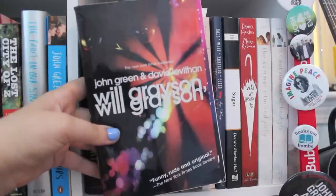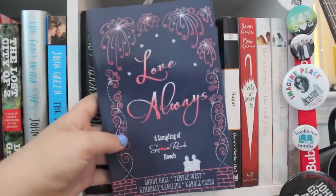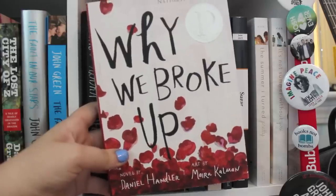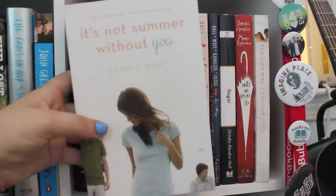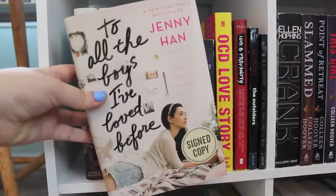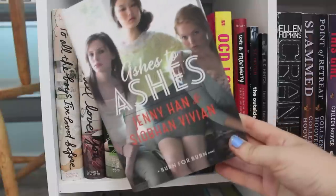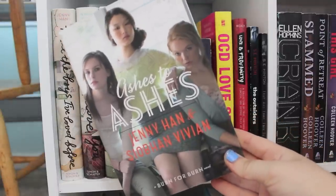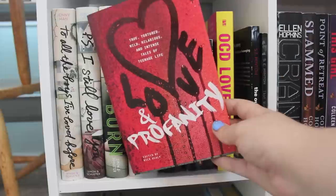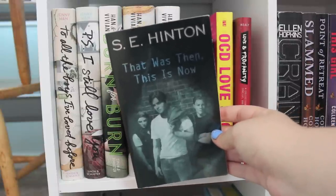Will Grayson Will Grayson by John Green and David Levithan. A Little Something Different by Sandy Hall. Love Always — a sample set of a couple different novels. Sugar by Deirdre Riordan Hall — an ARC copy. Why We Broke Up by Daniel Handler. The Summer I Turned Pretty, It's Not Summer Without You, and We'll Always Have Summer — moving back to the left side — plus To All the Boys I've Loved Before and P.S. I Still Love You, all by Jenny Han. Burn for Burn, Fire with Fire, Ashes to Ashes, all by Jenny Han and Siobhan Vivian. A Discovery of Witches by Debra Harkness. OCD Love Story by Corrie Ann Haydew. Love and Profanity edited by Nick Healy. The Outsiders and That Was Then, This Is Now, both by S.E. Hinton.